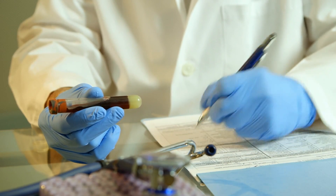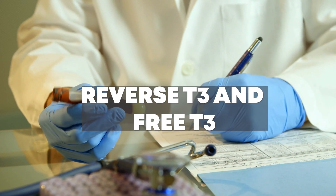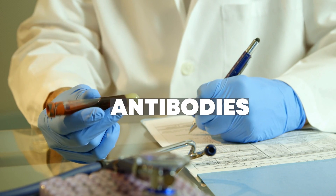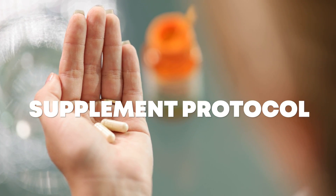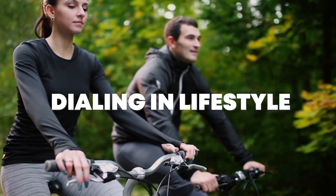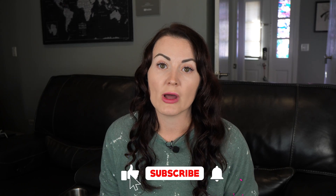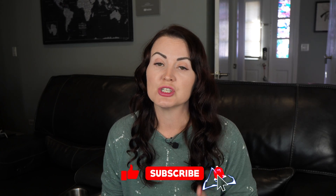You must at least test reverse T3 and free T3. And if you're going to do that, you might as well test the antibodies as well so that you can rule out Hashimoto's. Now that I know what's wrong with me, I'm implementing a few changes: first, a full supplement protocol; next, some thyroid and hormone medications; and third, dialing in some lifestyle stuff. If you'd like to learn more about what I'm doing to improve my symptoms, be sure to hit that subscribe button — next week's video is going to be a full in-depth look at my Hashimoto's protocol.